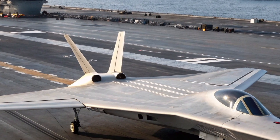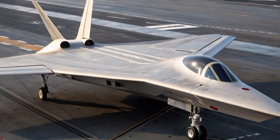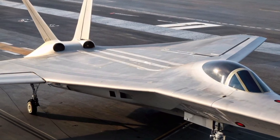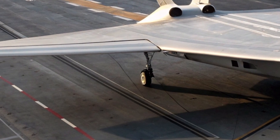Powering this aircraft is a next-generation vectored thrust turbofan engine, developed with lessons learned from decades of VTOL operations. Unlike earlier systems, this engine offers seamless transitions between vertical lift, short take-off, and full supersonic forward flight.